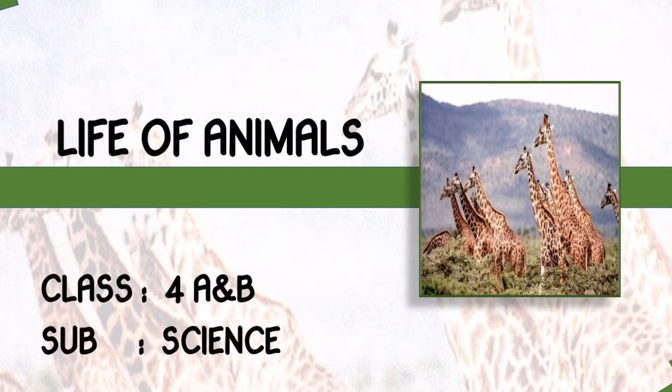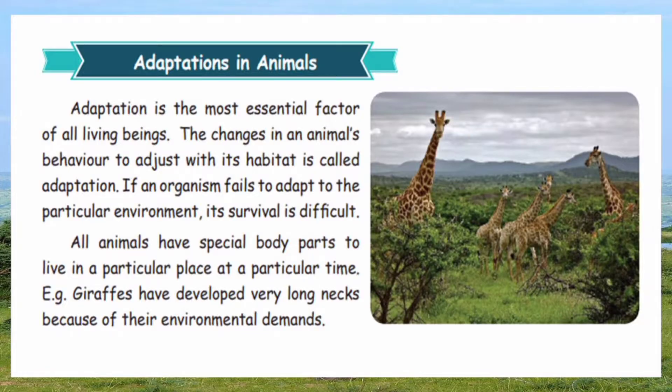Good morning children, welcome back to our science class. We are going to continue our lesson on the life of animals, and this week our topic is adaptation in animals.